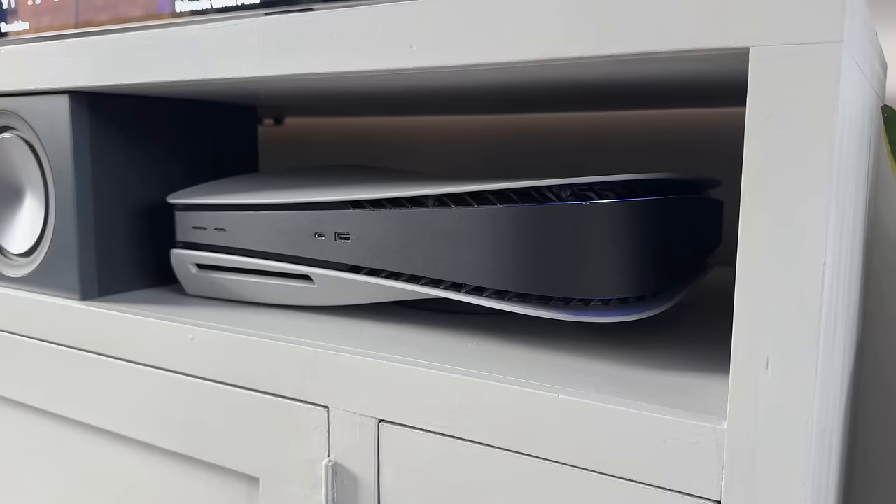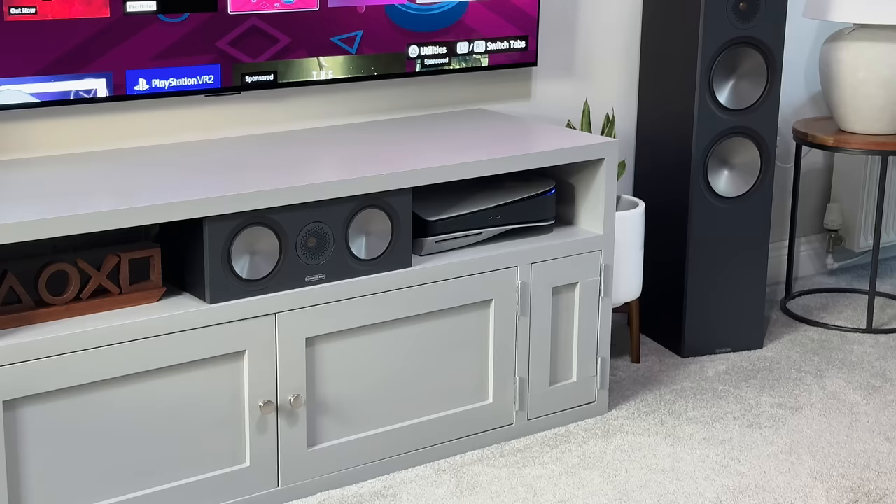Talking of ventilation, I know I get a lot of comments saying the PS5 needs space to breathe, but there's a lot more space back here than it first looks. And honestly, it doesn't get hot and it has been here since day one.